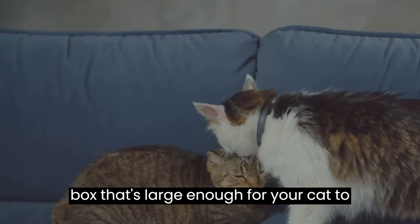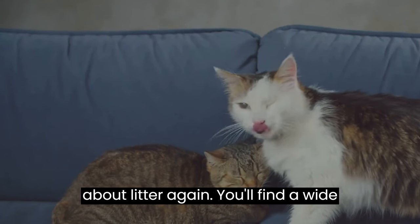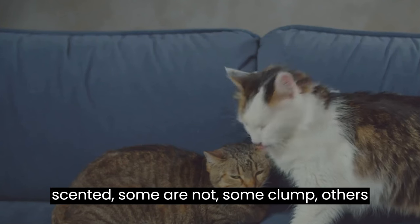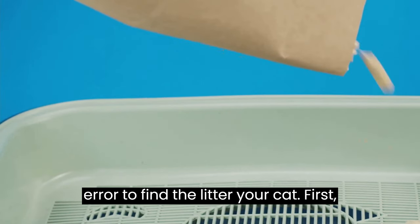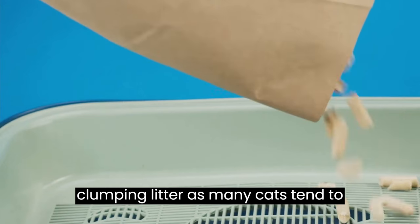Don't forget to choose a box that's large enough for your cat to move around comfortably. Next, let's talk about litter. You'll find a wide variety of brands and types — some are scented, some are not, some clump, others don't. It might take a bit of trial and error to find the litter your cat prefers. A good way to start is with unscented, clumping litter, as many cats tend to favor this.